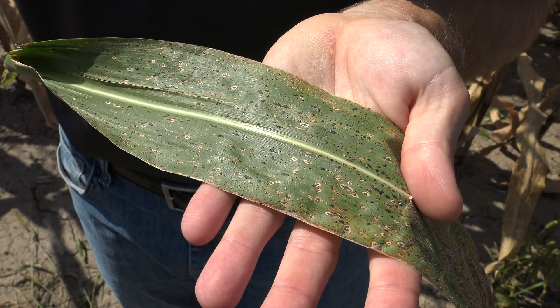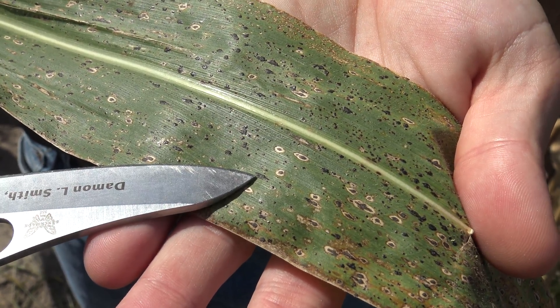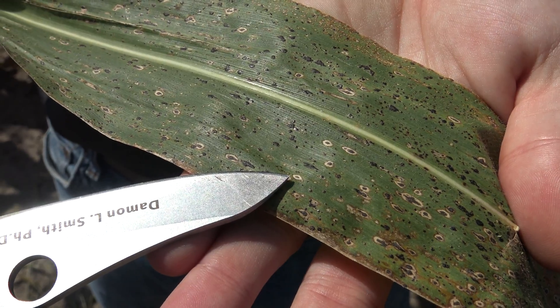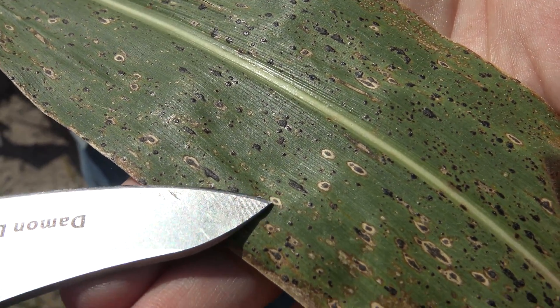The symptoms of tar spot are actually quite interesting. You can see as the disease first starts on the green foliage here, you get this sort of tar-splattered appearance. As the disease progresses, it then converts into more of an eye spot type symptom that you can see here, where we get some necrosis around that tar spot lesion.